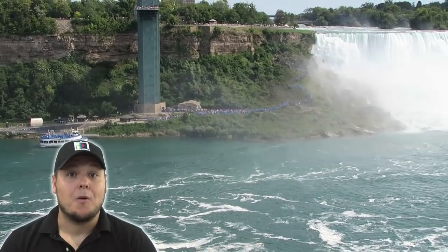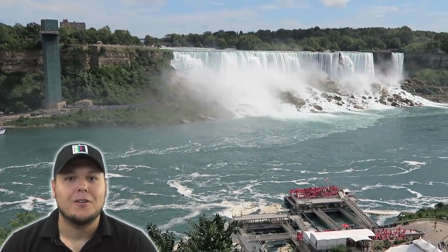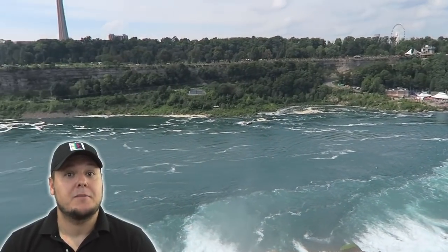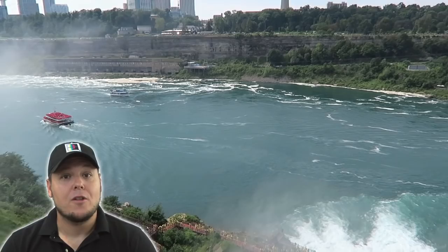Seriously, look at this behind me. How could you come to Niagara Falls and not do this? So you're headed to Niagara Falls and much like before I went, you're probably trying to figure out what side is best for you — the American side or the Canadian side. Well, in this travel guide, I'm going to try to give you tips and advice on which side works best for you.